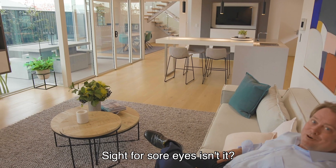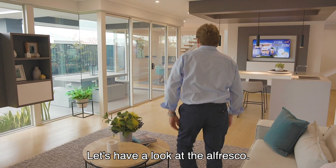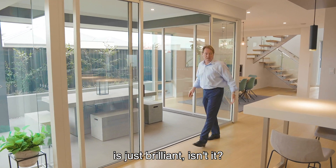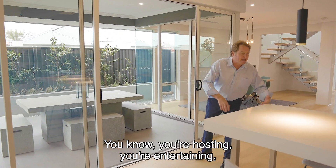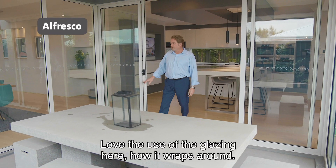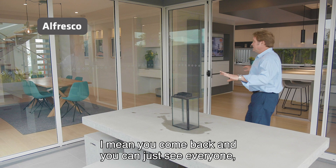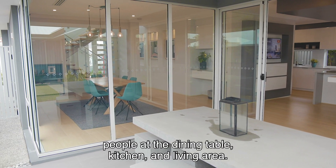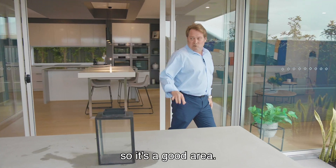Check that out — it's a sight for sore eyes. Let's have a look at the alfresco. The proximity from the kitchen is just brilliant. You're hosting, you're entertaining — grab the plates, straight out, serve. Love the use of the glazing here, how it wraps around. You come back and you can just see everyone, engage with everyone — people at the dining table, kitchen and living area, we can all see each other. It's a good area.